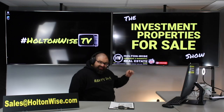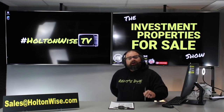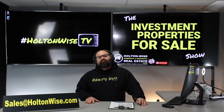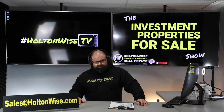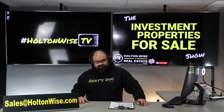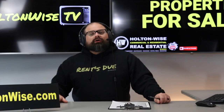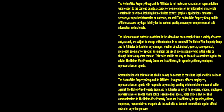If you want to tour the vacant unit before making an offer, shoot us an email at sales@holtonwise.com and we'll get you in there — no other real estate agent needed, but you can use one if you'd like. If you need a lender, I've got some for you. Thanks for watching — subscribe to Holton-Wise TV for more financial information, education, and entertainment.